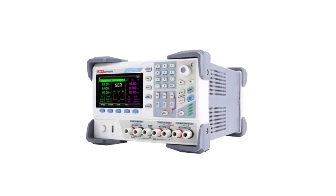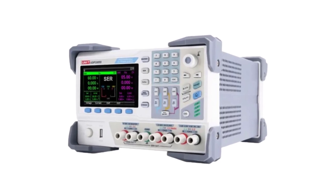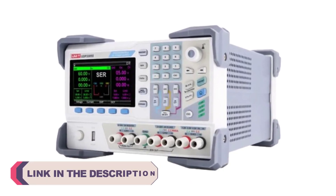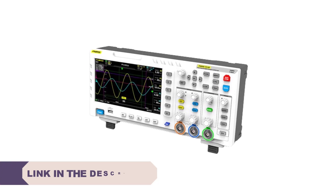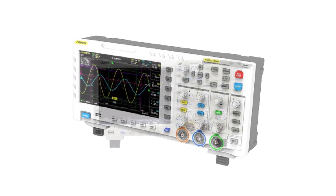Hi everyone, welcome to my channel product review top 5. Digital oscilloscopes have revolutionized the way engineers, technicians, and hobbyists analyze and troubleshoot electronic circuits. These versatile instruments provide real-time visual representations of electrical signals, making it easier to diagnose problems, design circuits, and test electronic components.